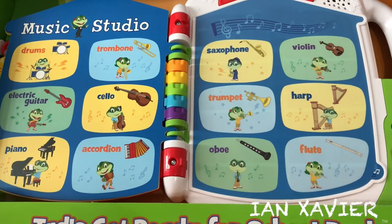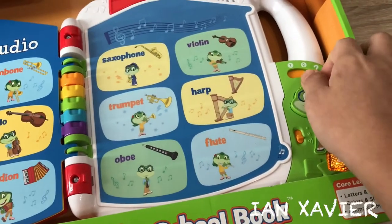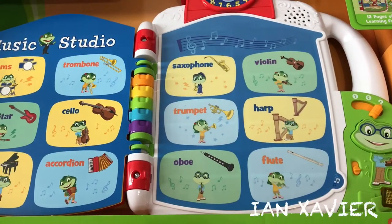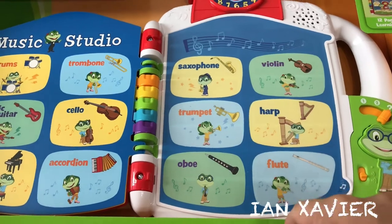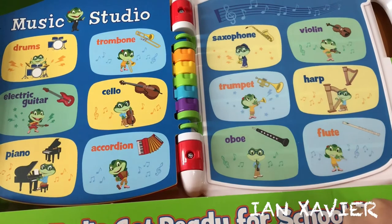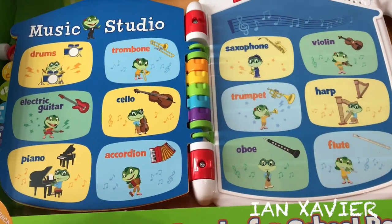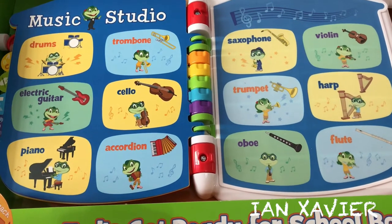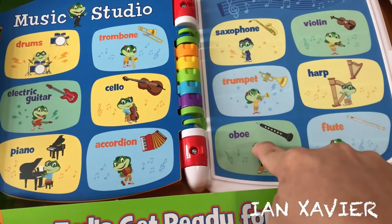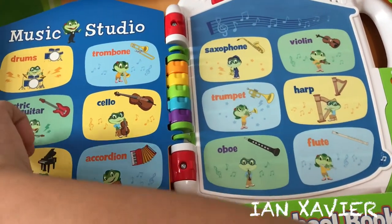Music Studio. Let's make some music. Let's play a find-it game. Find the flute. Flute — great! Find the instrument that makes this sound. Drum — awesome! Find the oboe. Oboe — yeah! Find the saxophone.